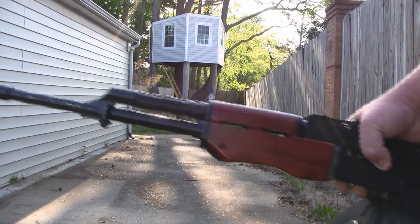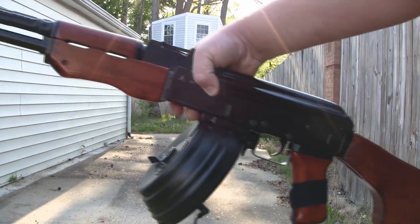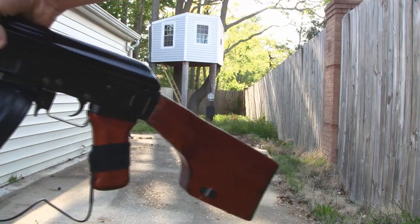Hi, this is Whatcha Lookin' At. Today we got the accuracy test of my custom SEMA CM028RPK. Hope you enjoy the video.